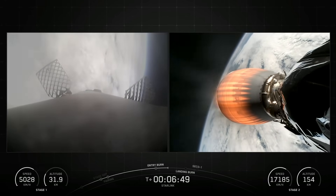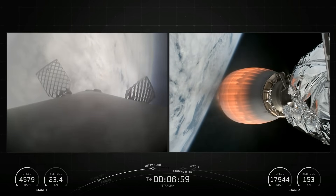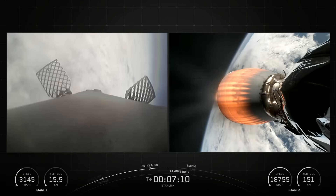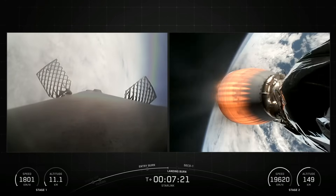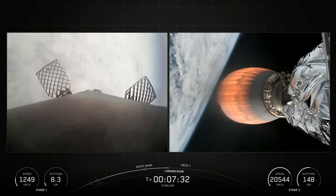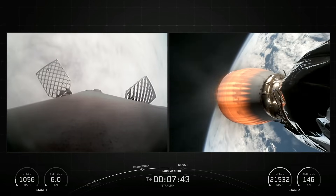Made of a carbon composite material, the fairing protects satellites on their way to orbit. The fairing is jettisoned approximately three minutes into flight, and SpaceX continues to recover fairings for reuse on future missions. SpaceX confirmed the deployment of all 24 Starlink satellites launched on this mission, 17 and 12.